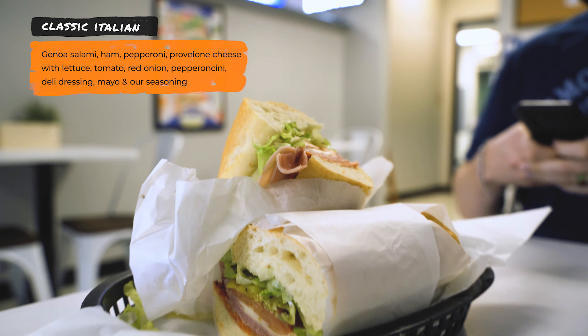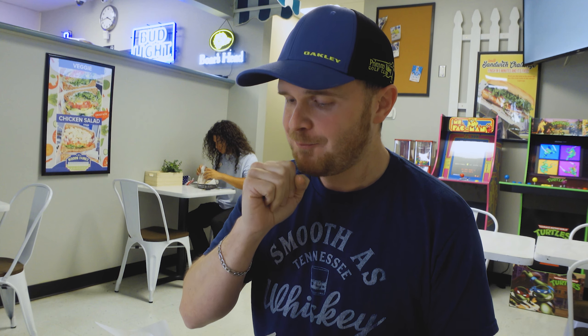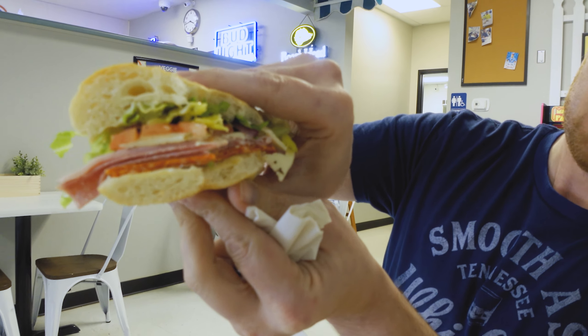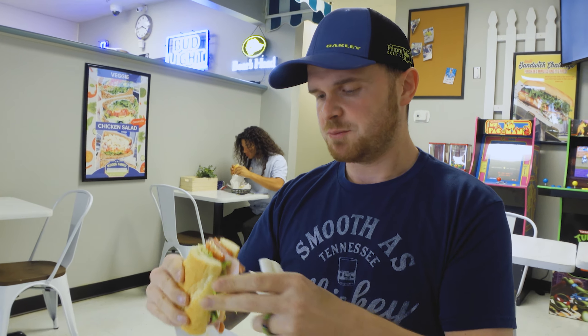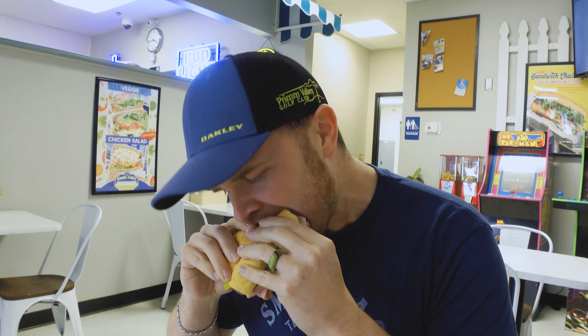Now I'm going to try the Classic Italian, which has salami, ham, pepperoni, provolone cheese, lettuce, tomato, red onion, their seasoning, mayo, and deli dressing. This is also a Jimmy Pena special — shout out to Jimmy Pena. It's very well balanced, a very good Italian sub. Check that out in there. It's not too much, not too little — it's just perfect the way it's layered. I definitely recommend the Classic Italian if you're coming here. Me and Billy did the old sandwich swap, and I'm going to try this Classic Italian that our friend Jimmy, the Salvo in Vegas, recommended.